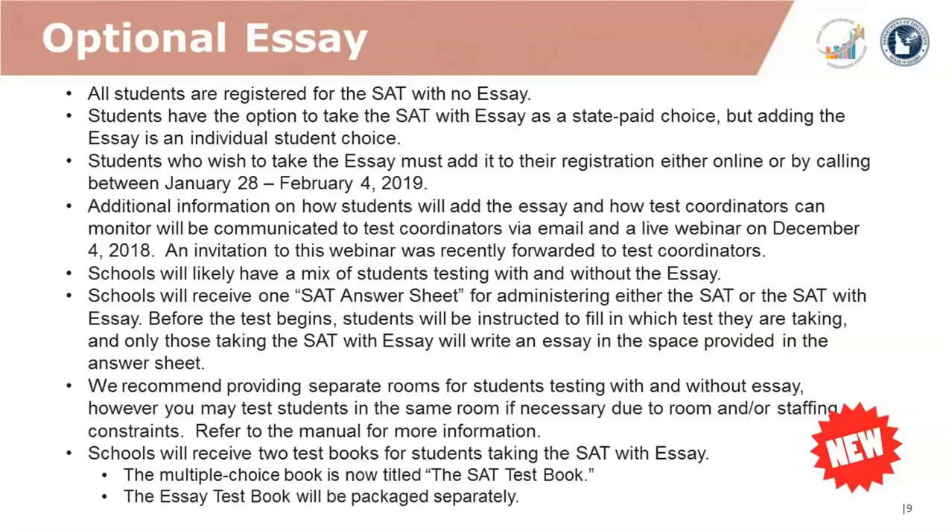New for Spring 2019 is the optional essay. All students will be registered for the SAT with no essay. Students have the option to take the SAT with essay as a state-paid choice, but adding the essay is an individual student choice. Students who wish to take the SAT with essay must add it to their registration either online or by calling between January 28th and February 4th, 2019. Additional information about this process will be communicated to test coordinators via email and via a live webinar on December 4th.